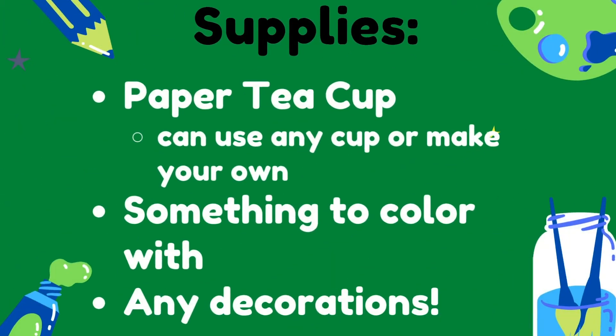In your art kits, you have little paper tea cups. We're going to be decorating these, taking inspiration from the tea bowls we've seen today. What do you want the designs on your tea cup to represent? What symbols should they have? What colors? When your guests of your tea ceremonies look at your cups, what should they think about? What would they think of you?